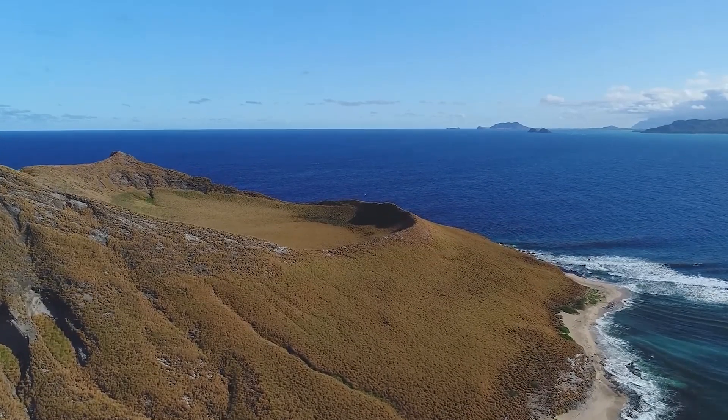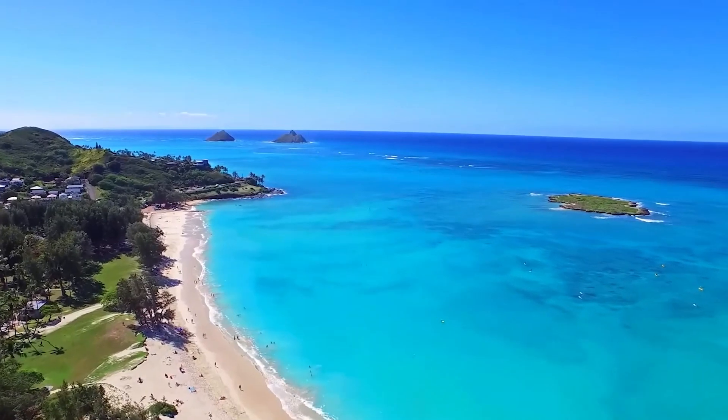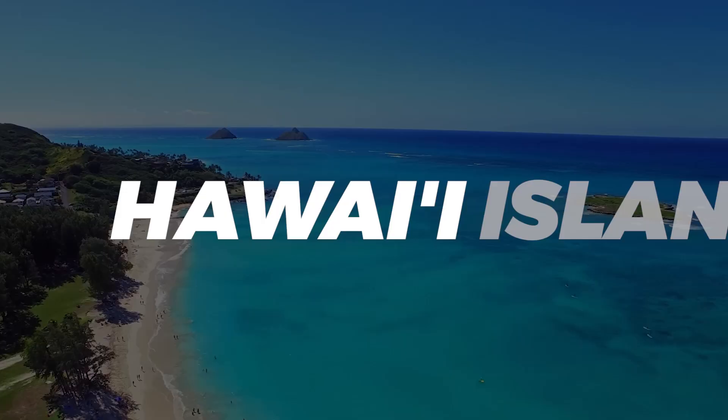The contemporary name of the islands, dating from the 1840s, is derived from the name of the largest island, Hawaii Island.